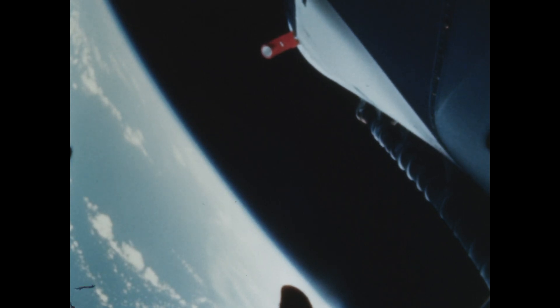As viewed from another camera located at fin number one, we watch the same sequence of events: panel blowout, firing of Ullage and retro rockets, and separation.